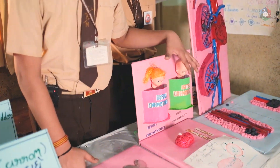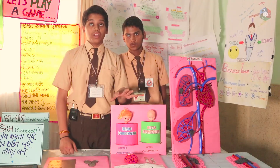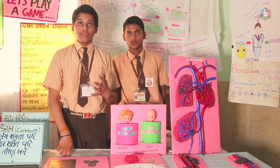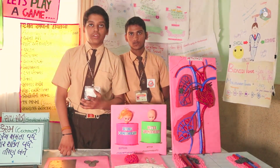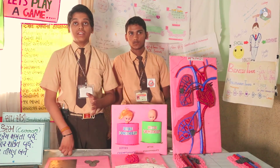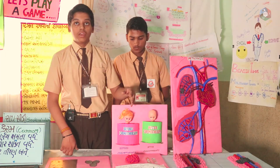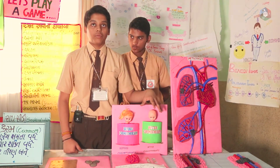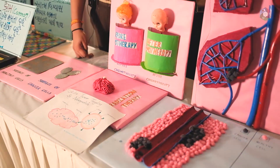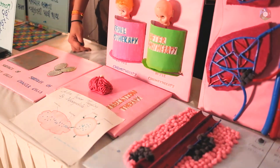Here we have placed two dolls — one is before chemotherapy and one is after chemotherapy. Chemotherapy is a type of cancer treatment, but the drugs used are synthetic, so it has many side effects. You can see before chemotherapy the condition of the person is very good, but after chemotherapy the patient loses eyelashes, and hands and skin get dehydrated also.